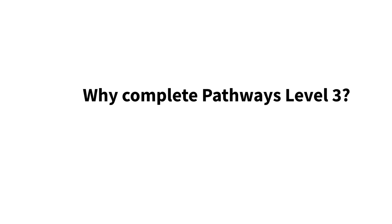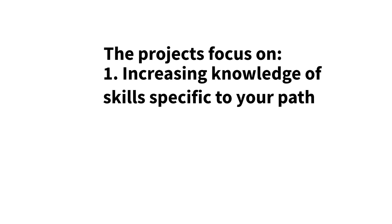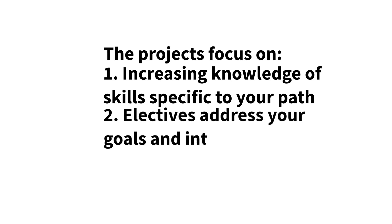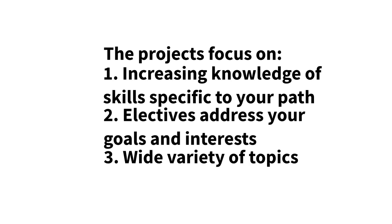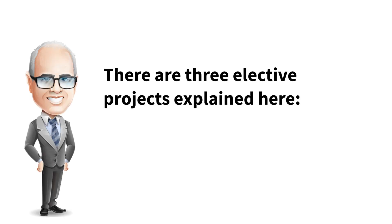Pathways Level 3 is extremely customizable for all 11 paths. These projects are the list of the electives; the rest are in the other four videos. The projects focus on increasing your knowledge of skills specific to your path. You'll complete one required project and at least two elective projects that address your goals and interests through a wide variety of topics. There are three elective projects explained here.